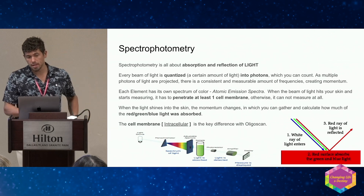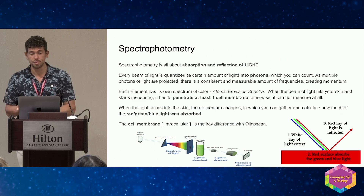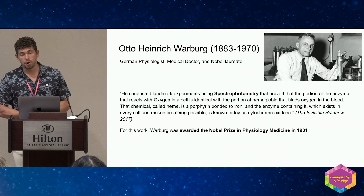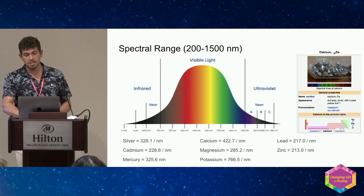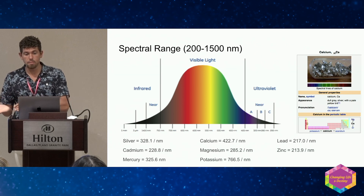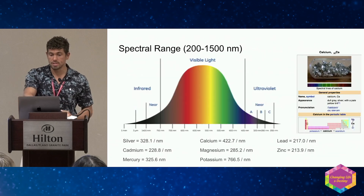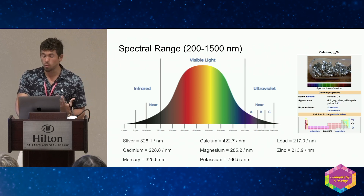Spectrophotometry has been around for a while — we're just the first ones to apply it to the tissue of the skin. It's all about absorption and reflection of light. Otto Warburg won the Nobel Prize in 1931 using spectrophotometry. This is the spectral range — the light we're shining into the tissue of the skin. Every metal and mineral reflects and absorbs light differently based on the atomic emission spectra of that element, so that's what we're measuring.